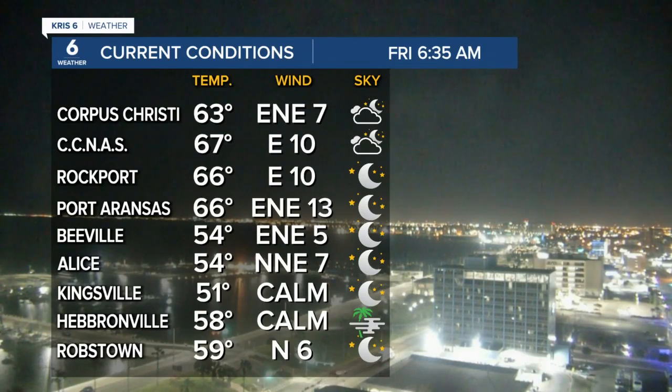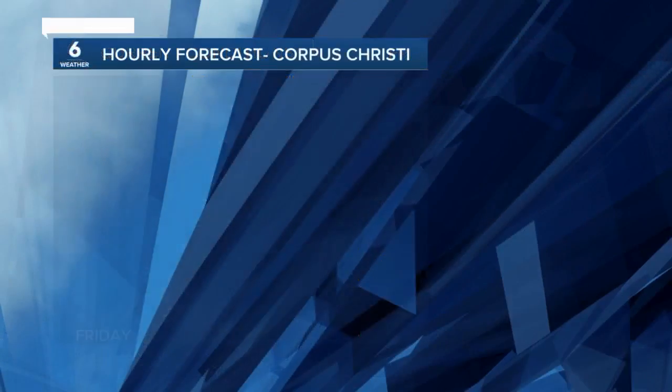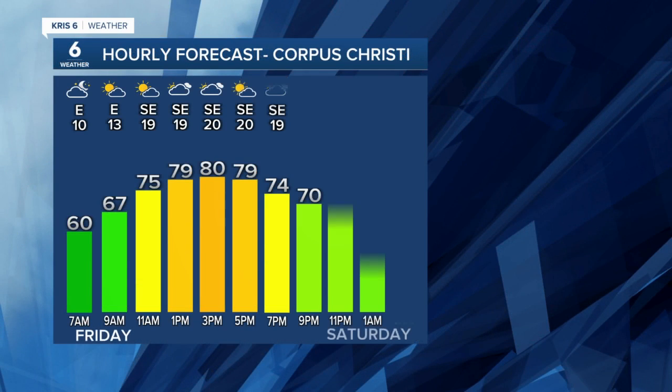Officially out at the airport it's 63 degrees, over at CC NAS we're at 67 as well. Rockport is holding on to the middle 60s, and over here in Kingsville — no wonder it's 51 degrees out here with calm conditions. Off into Robstown we're holding on to 59 degrees.